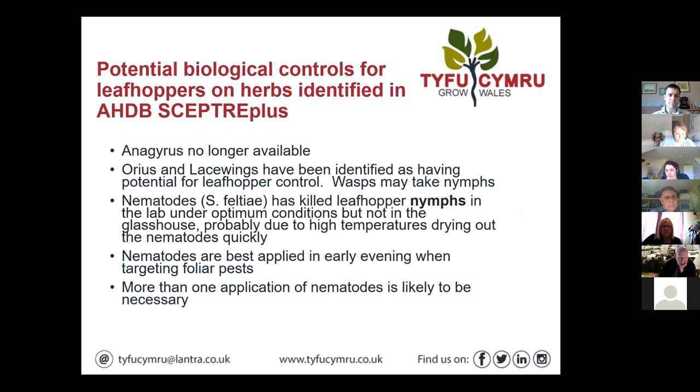A few changes in biocontrols: we used to be able to use a predator called Anagrus — it's no longer available. A study on herbs has identified a few things as part of the AHDB Sector Plus programme. Anthocoris and lacewings have been identified as having potential for leafhopper control. Lacewings are a useful predator that naturally occur anyway, and some people are introducing them these days for aphid control. Where people aren't spraying pyrethroids etc., you see these predators occurring in the crop naturally.